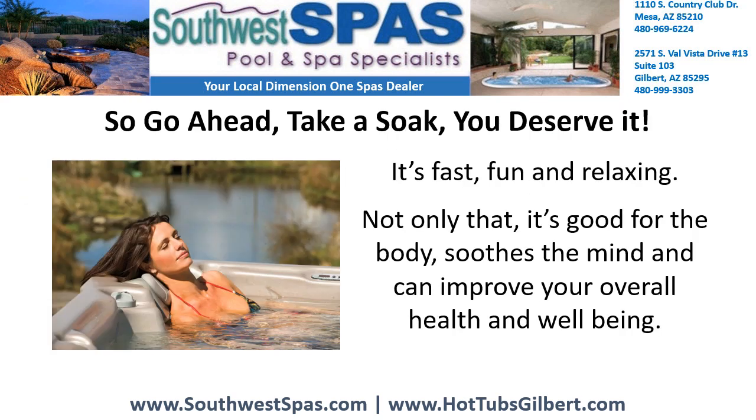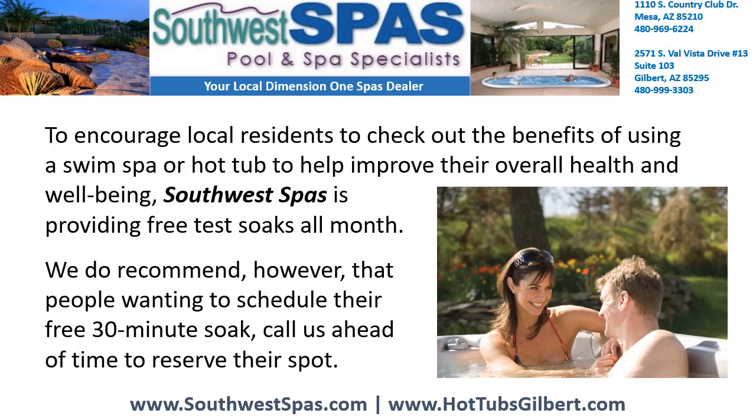It's fast, fun, and relaxing. Not only that, it's good for the body, soothes the mind, and can improve your overall health and wellbeing. To encourage local residents to check out the benefits of using a swim spa or hot tub to help improve their overall health and wellbeing,